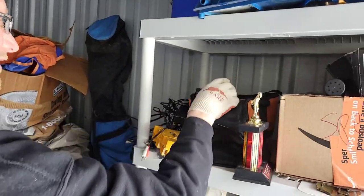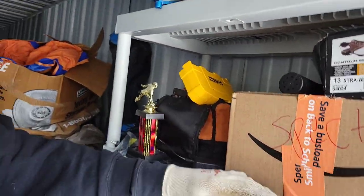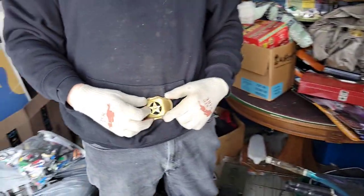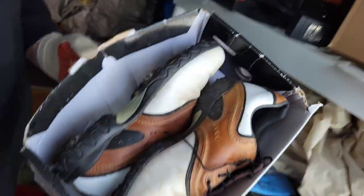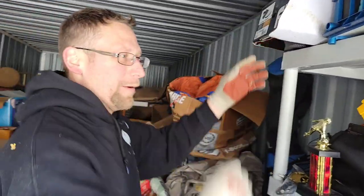You'll get between 50 and 75 bucks for that — easy. If I didn't already have a set like that, I'd buy it off you right now. That's kind of cool. President of the second sets. Golf shoes — nice, size 13 extra wide. Some big shoes. Do you golf? No.